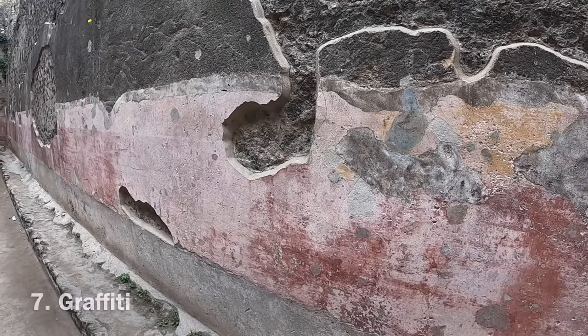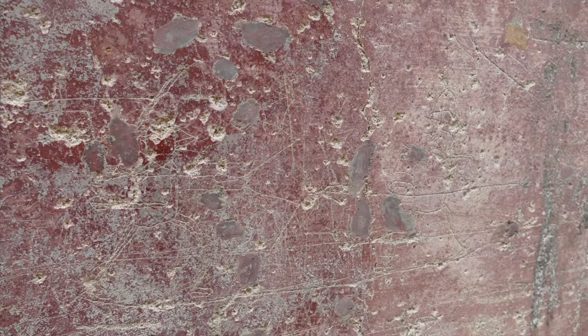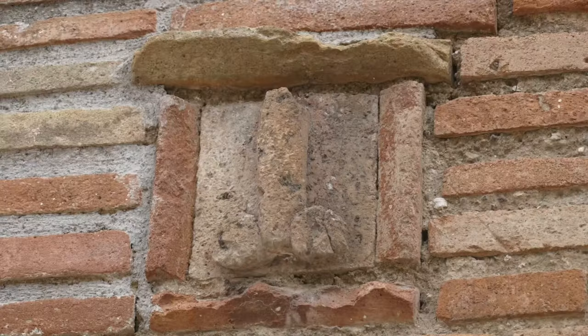If you look closely at the walls of public walkways in Pompeii, you can spot ancient graffiti carved into the stone. Most are friendly messages, but there are also plenty of phalluses, said to bring good luck or ward off the evil eye. Forget 'Where's Wally?' — in Pompeii, you have 'Where's Willie?'